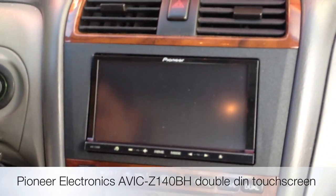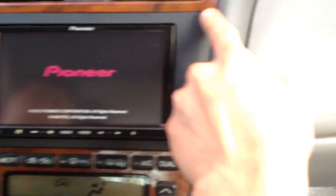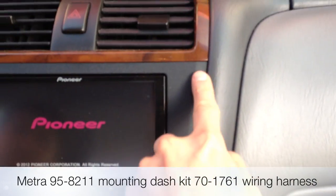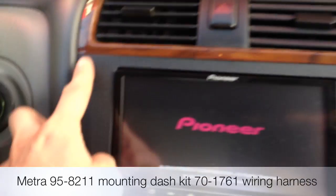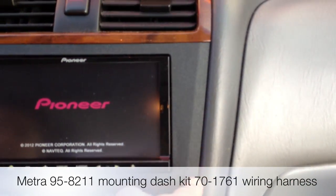In this car, we did a Pioneer Electronics AVIC Z140BH. We have all the matching dash kits, so it's a perfect fit and finish. We could change the finish or the color of them if you'd like.